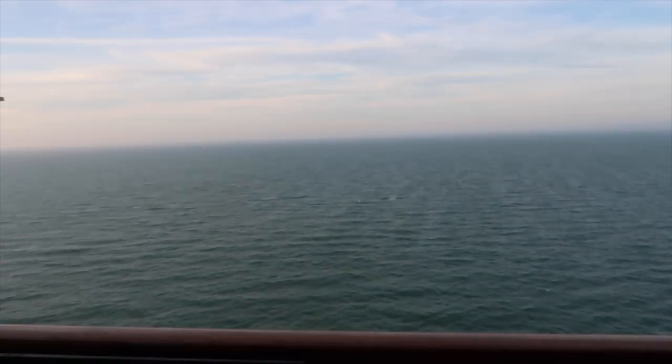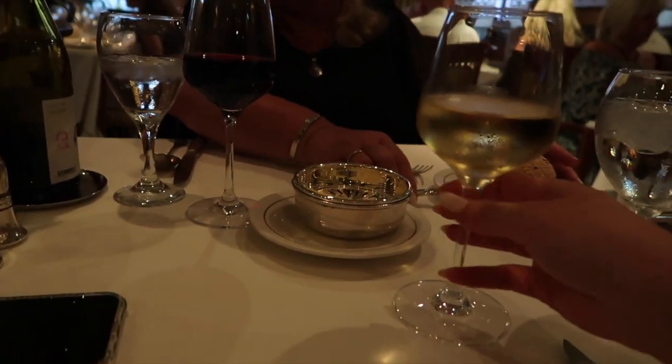Yeah, it's our last night which I'm really sad about. We've got the food now that we've left France. I'm going to go and hopefully get some nice pictures on the other side of the ship. Shall we cheers for our last night? Cheers!